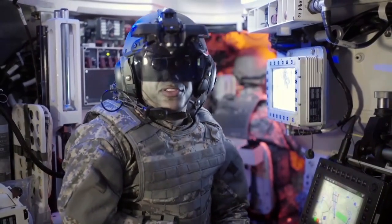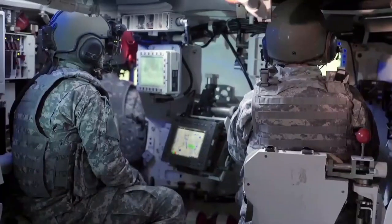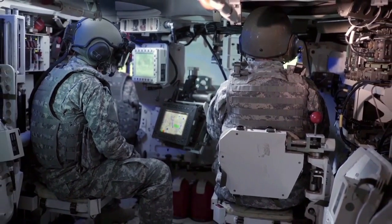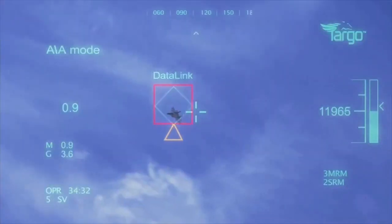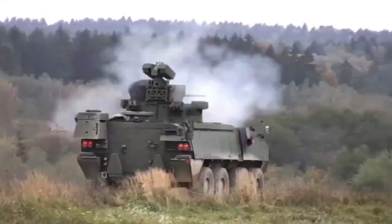Elbit Systems' Iron Vision really improves my operational capabilities and mission success. With no special studies, very friendly and easy to use. Elbit Systems' Iron Vision — from the global leaders in helmet-mounted systems for fixed and rotary-wing aircraft down to the ground forces.